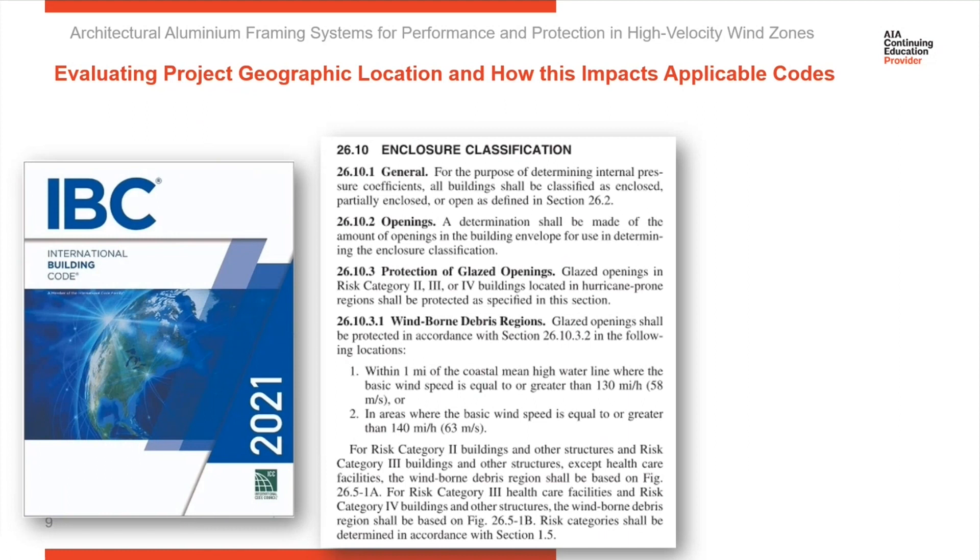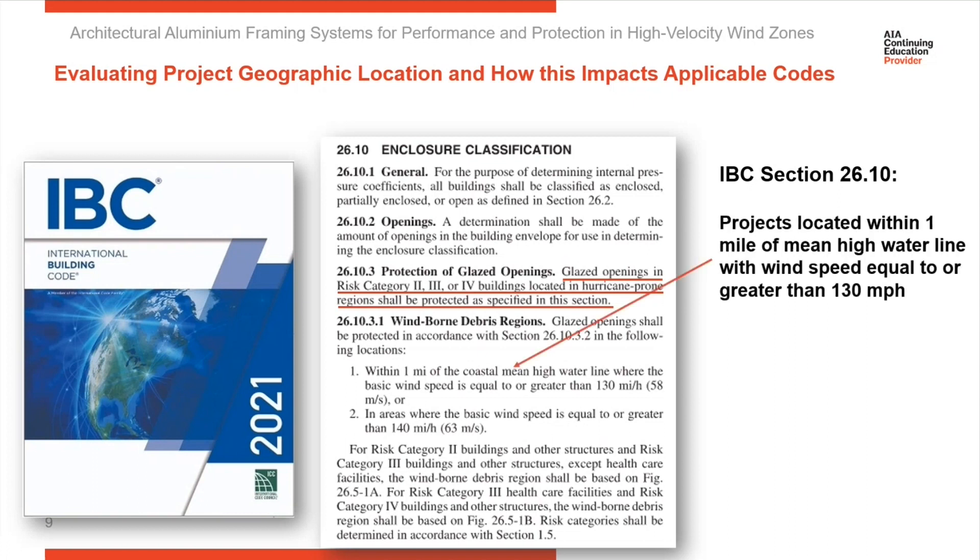When starting a project, it's important that the first thing we do is evaluate if we're in an area that's going to require impact protection. IBC Section 26 describes where and when impact protection is required. IBC states that if your project is located within a mile of the mean high water line and the base wind speed is equal to or greater than 130 miles per hour, then the project needs impact testing.